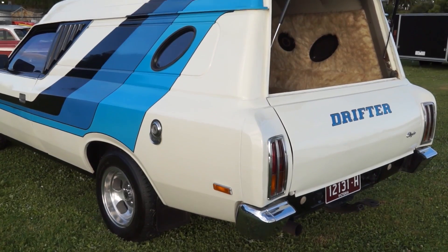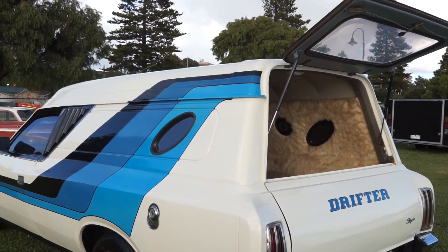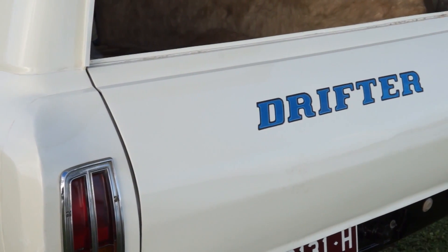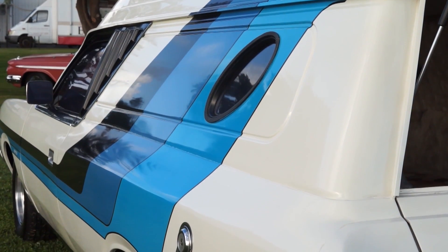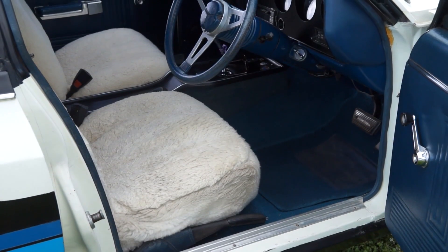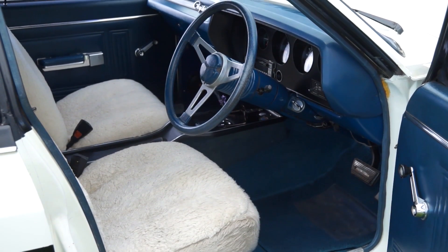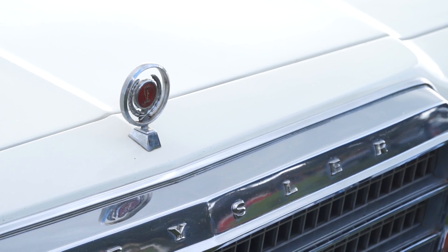Now it's time for the tug on the heartstrings part of the interview. Merv, the history of the car — how long you've had it, where you found it. I had it 34 years and it came out of Melbourne. About 34 years ago I got it in the condition it is now and it's never been restored and it's still mostly original. You've taken good care of it. It spends most of the time either in my garage at home or down at the Portland Powerhouse Museum.